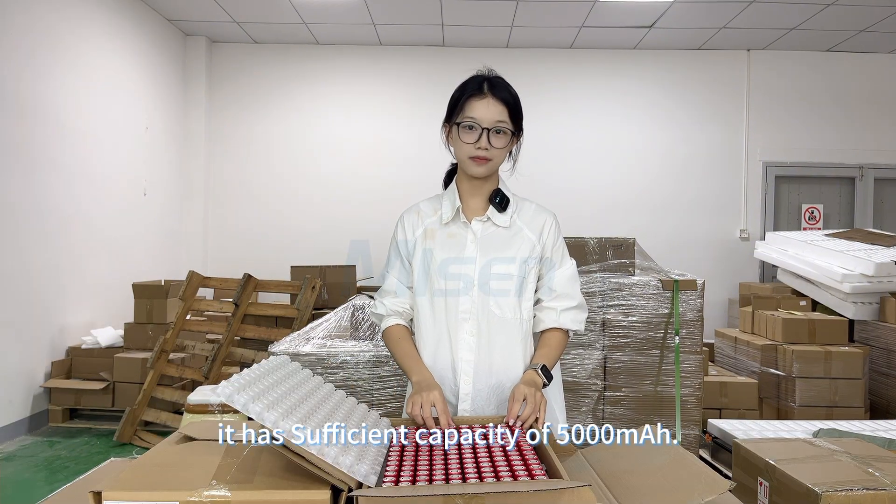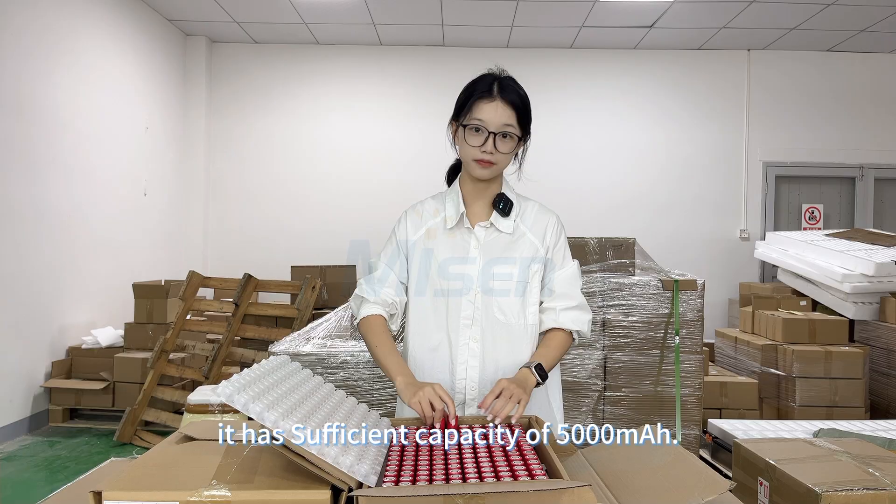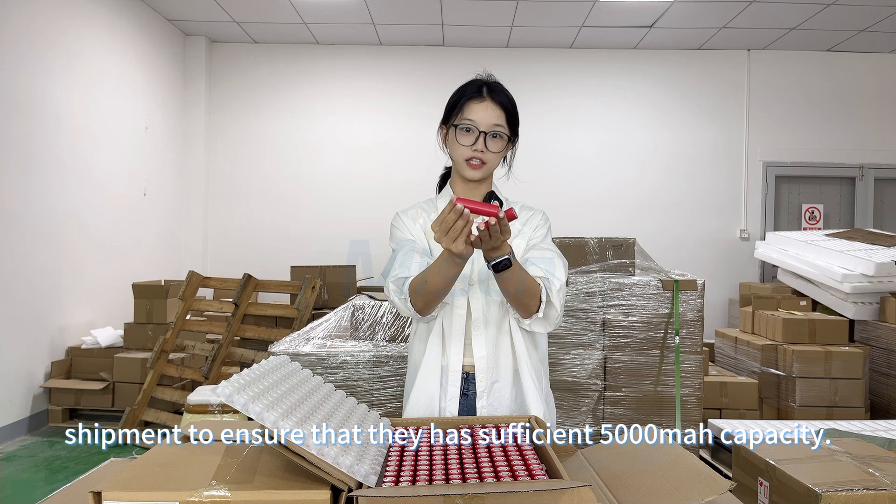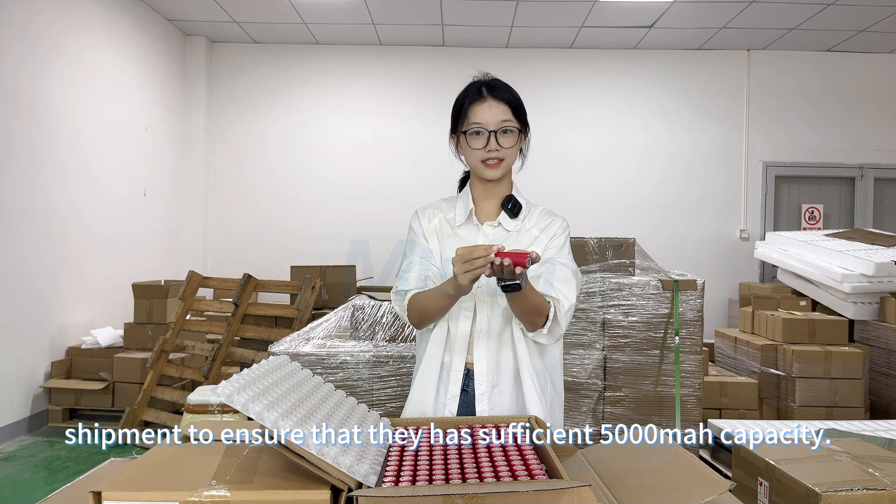First, it has a sufficient capacity of 5,000 mAh. We will conduct a full inspection of each cell before shipment to ensure that it has a sufficient capacity.